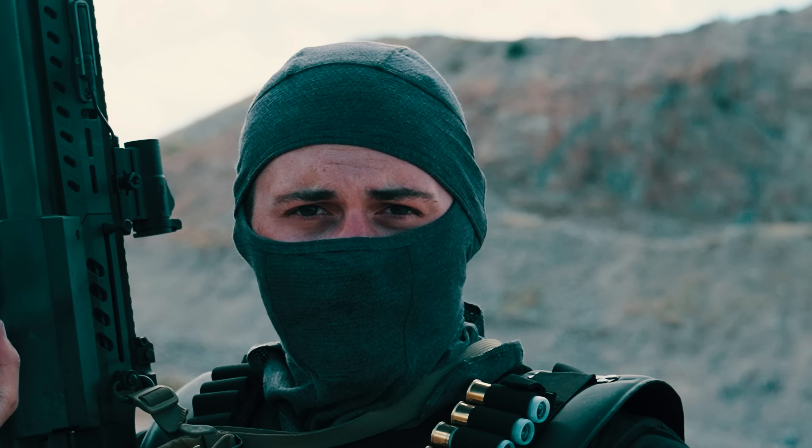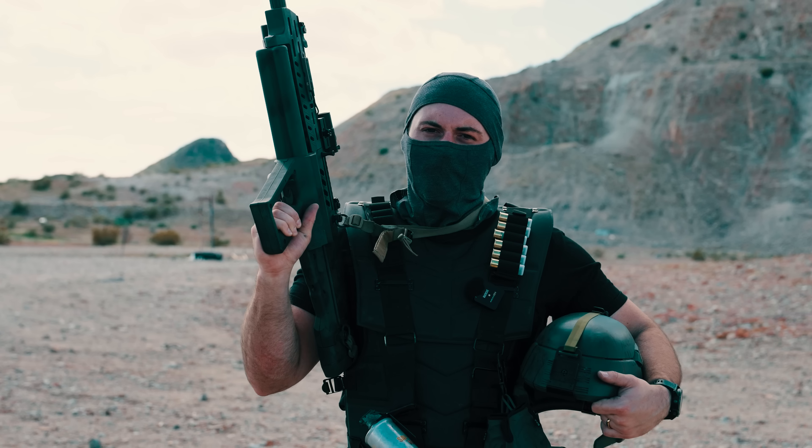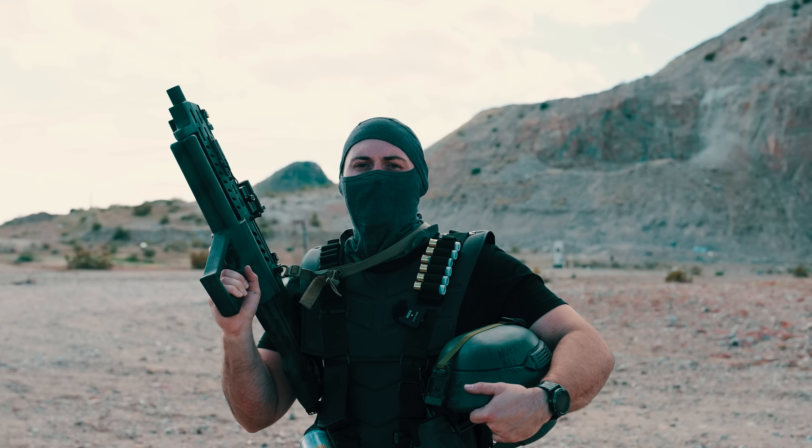Join the Mobile Infantry. Service guarantees citizenship. Hey gentlemen, welcome to the second channel. I'm your host, The Talking Bald Claw.